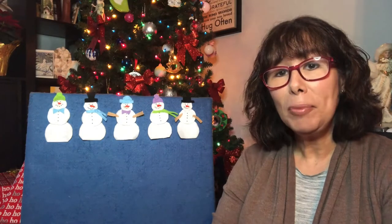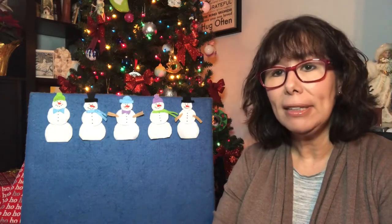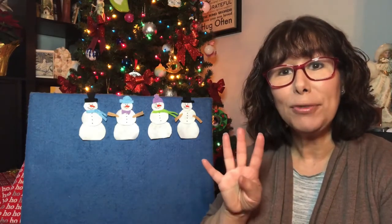Five little snowmen standing in a row. Five little snowmen made of snow. The sun came out and shone all day. And one little snowman melted away. Now there's four.